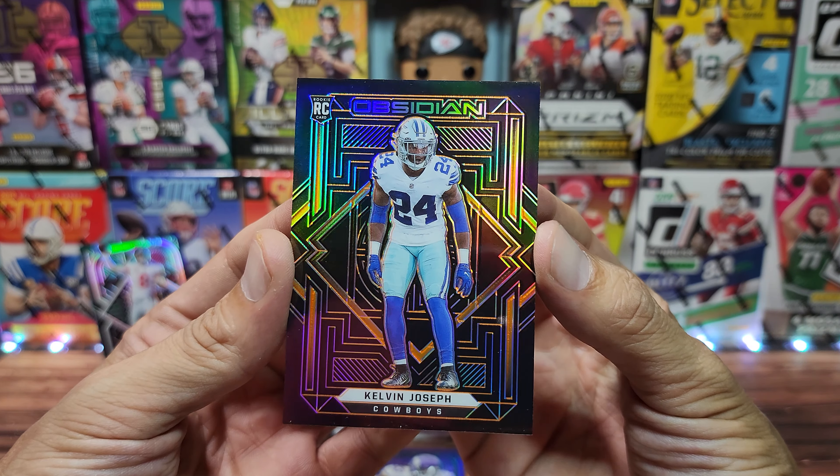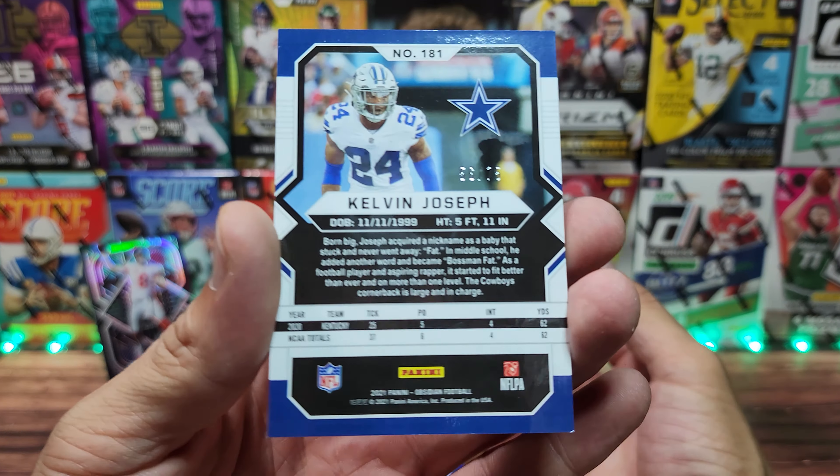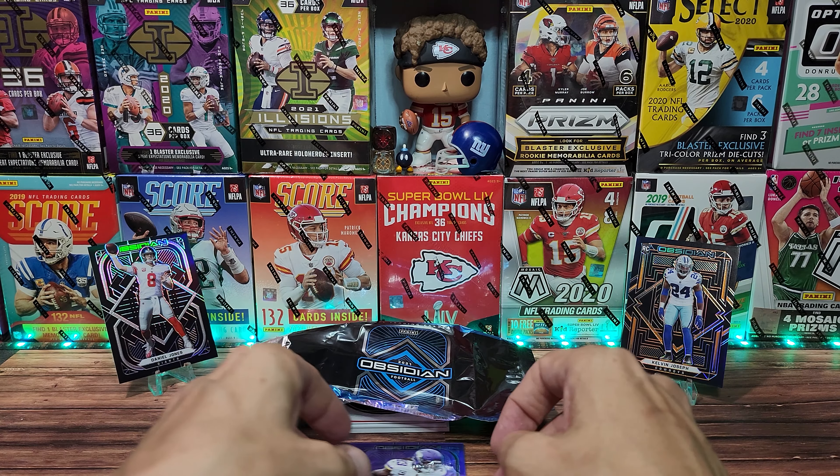Our parallel is a Kelvin Joseph — looks like orange for the Cowboys. The numbering: yes, out of 75. In my standard box last year I did not get a card above 25, so I don't know if this first off-the-line is going to be that great. The RPA could not be a one-of-one unfortunately — it has to be out of 40.